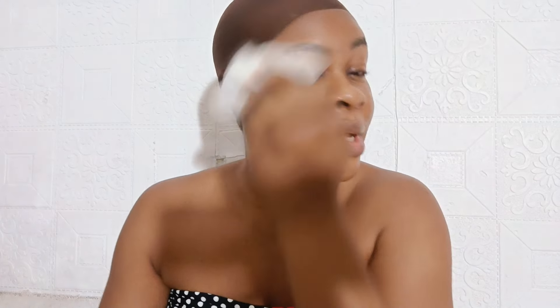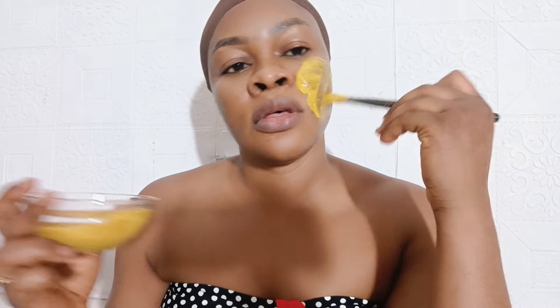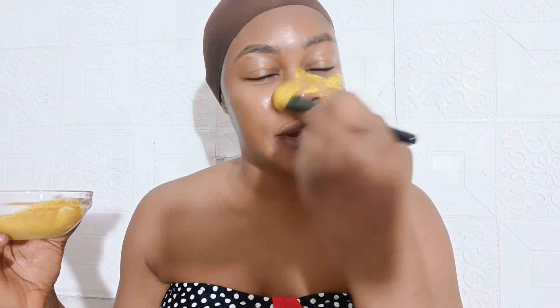After that, remove all makeup and dirt. Use clean water and a gentle cleanser or a soap meant for facial skin to wash your face. Apply this treatment using a brush or your hand. Remember to apply on your neck as well as your face, so your neck and face will not look different from each other — it's very important to keep it uniform.